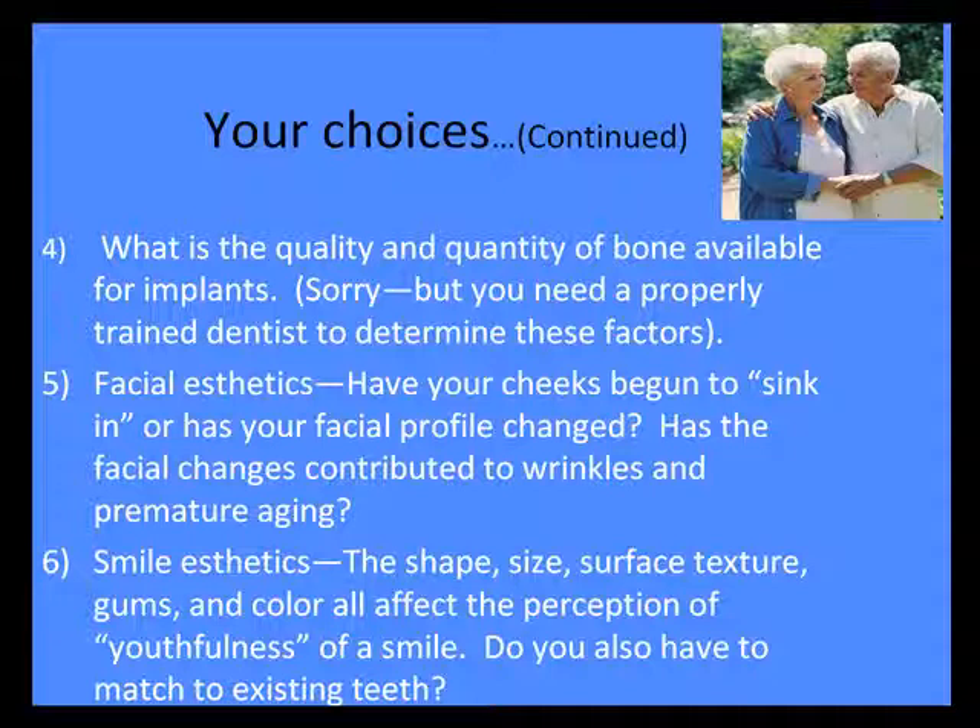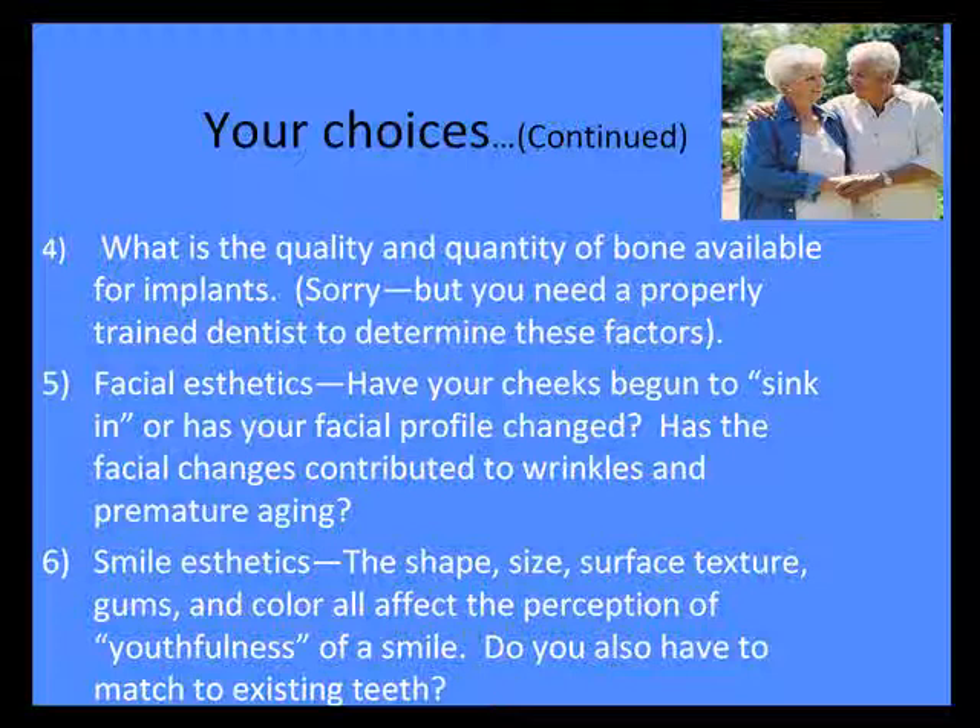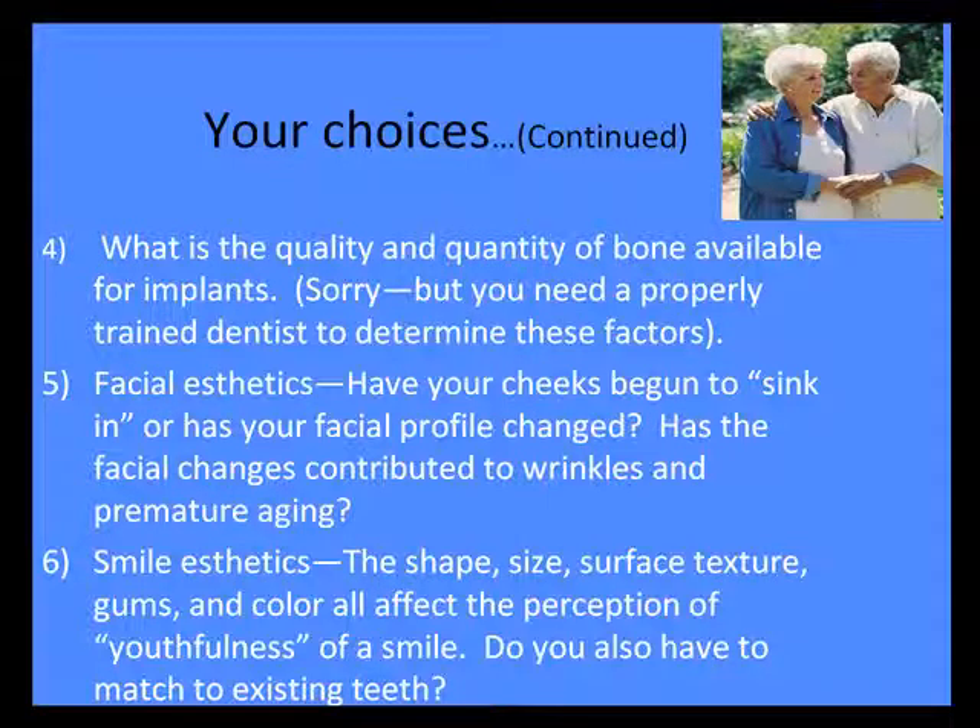This is something a trained dentist has to determine: facial aesthetics — are your cheeks sinking in, do you have wrinkles, things like that — what your smile aesthetics are, what your previous teeth looked like, and what your gums look like.